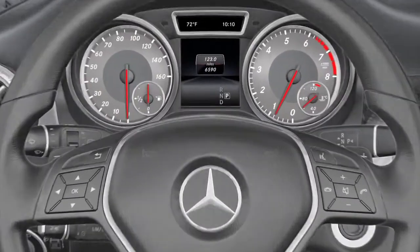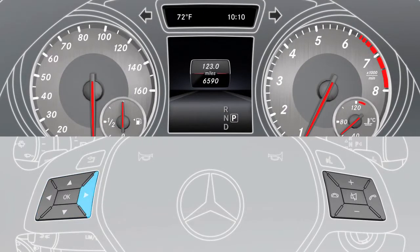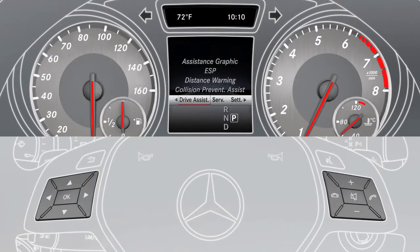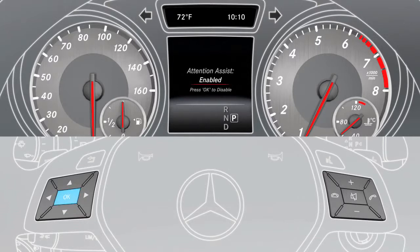To activate the assistant, use the buttons on the multifunction steering wheel to select the assistant's menu item. Then select Attention Assist and press OK to activate or deactivate it.